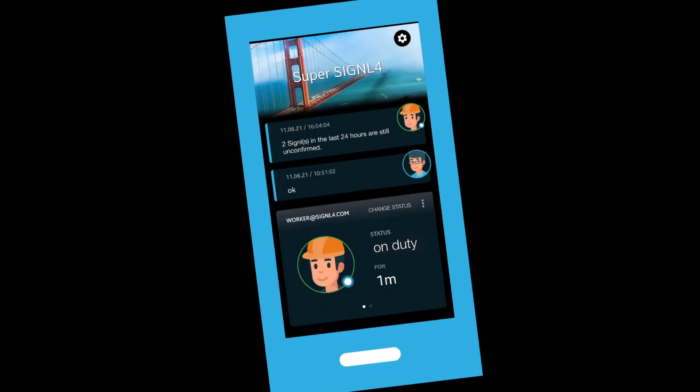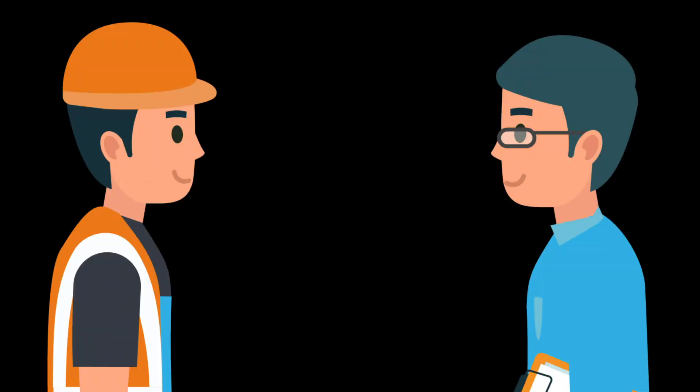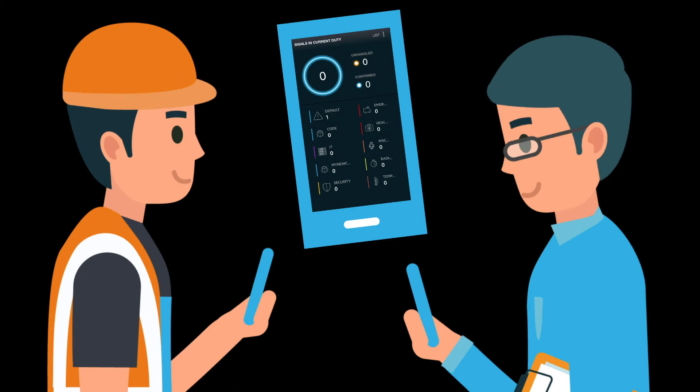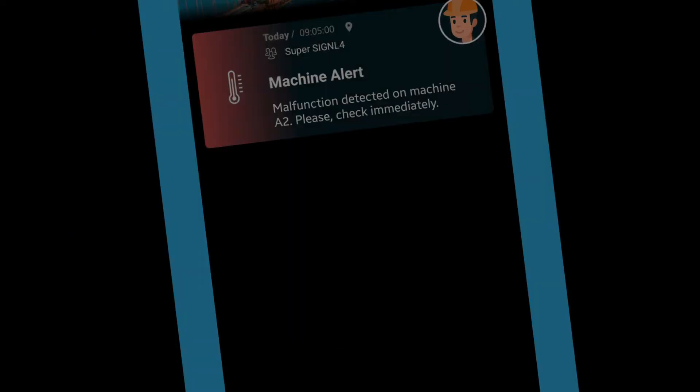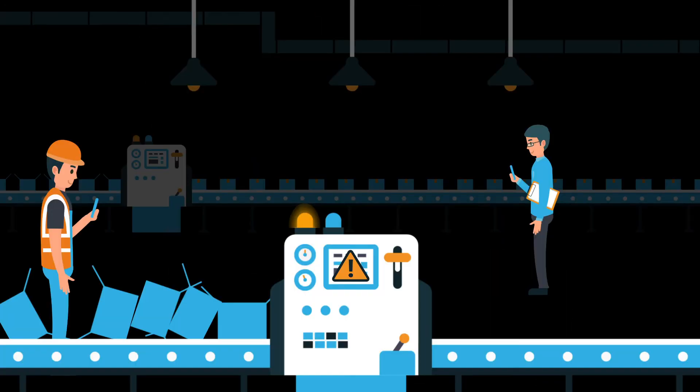It's simple — by using a modern mobile app for incident alerting and maintenance calls. Signal 4 alerts and notifies workers in real-time upon major incidents, quality issues, and machine failures, wherever they are.